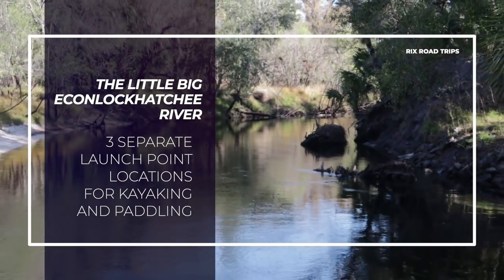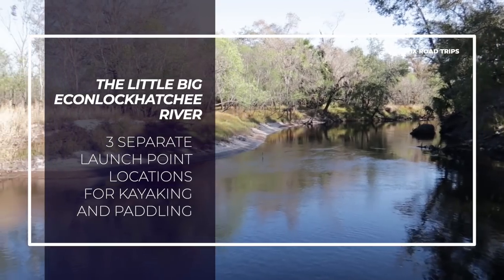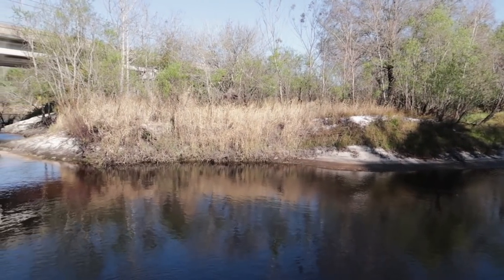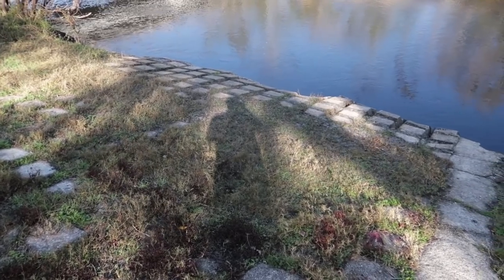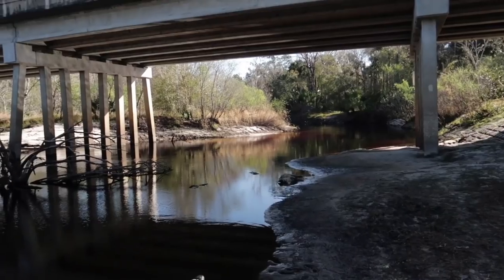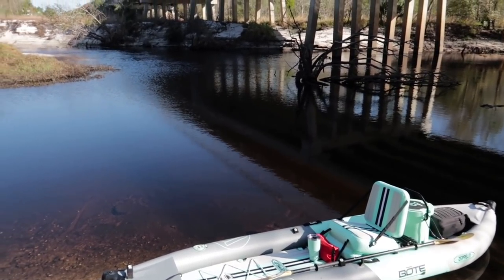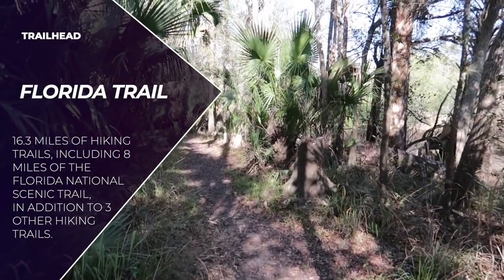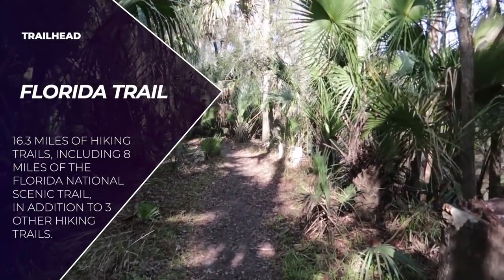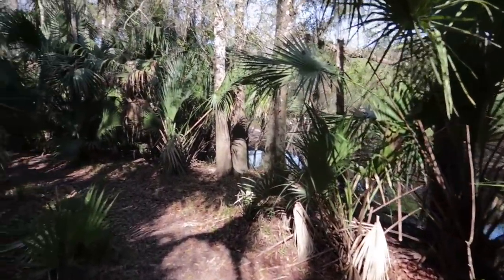There are multiple entry points to the Little Big Econ State Forest. I chose one that was easy access for a kayak. This State Forest is named after the Econlockhatchee River, which has two parts — a little part and a big part. Hence the name, Little Big Econ State Forest. Most people shorten it to just 'the Econ.' There are two launch points at this location for canoes or kayaks. This access point also has the Florida Trail right next to it — easy access for both paddling and hiking.